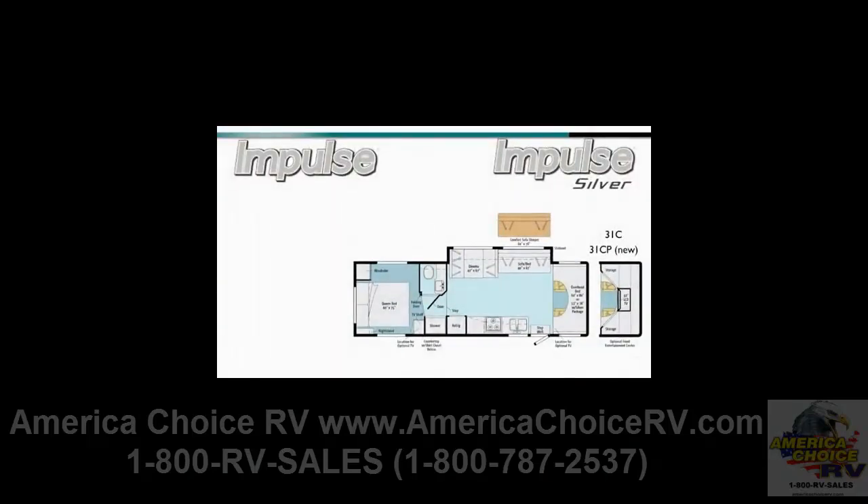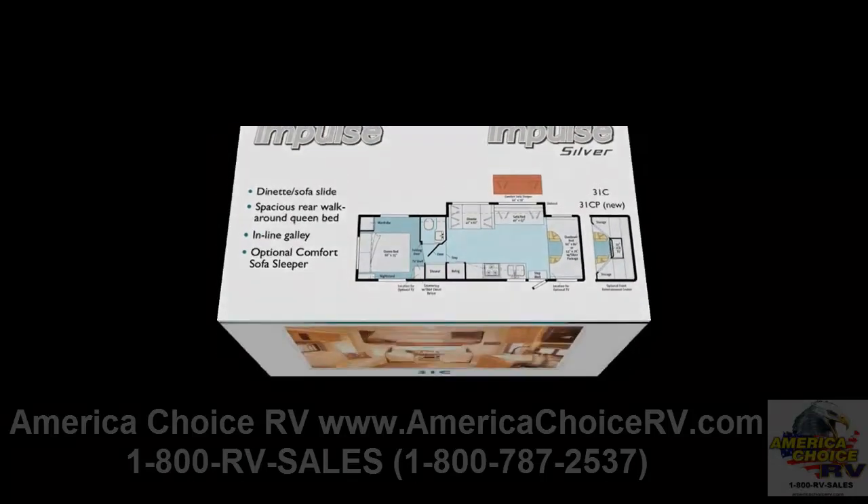The Impulse 31C and Impulse Silver 31CP provide the family-friendly comfort and functionality of a dinette sofa slide, a spacious rear walk-around queen bed, an in-line galley, and an available comfort sofa sleeper.